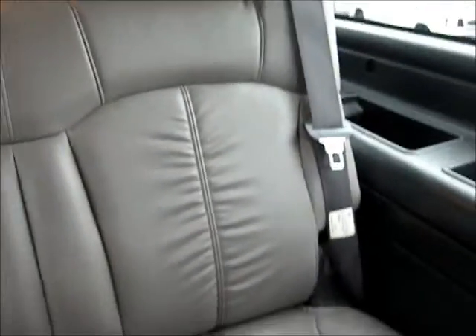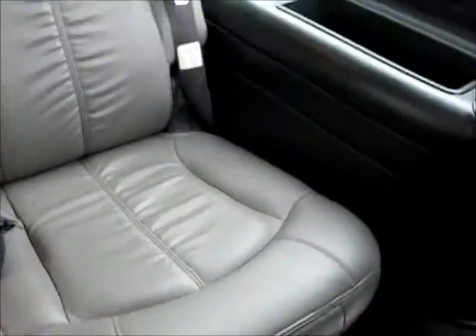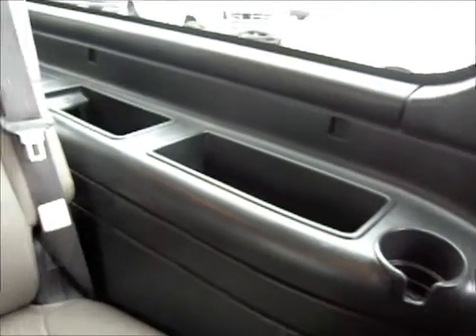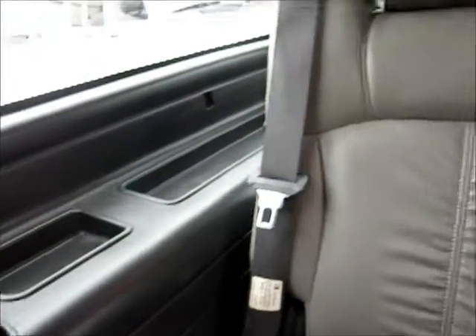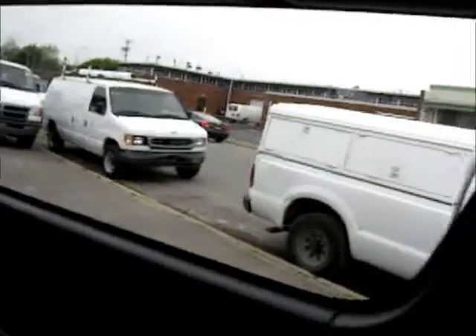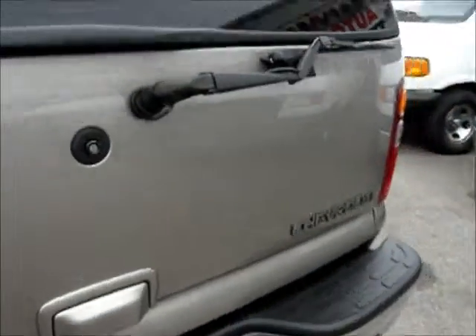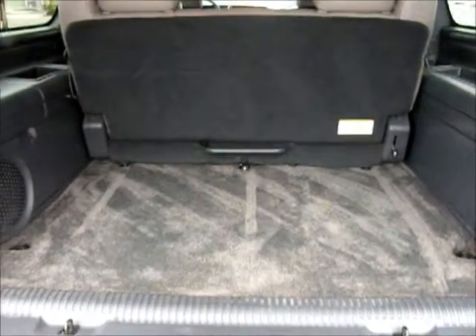And then we have the next row of seating. There are lots of storage compartments on either side, and trunk space up front.